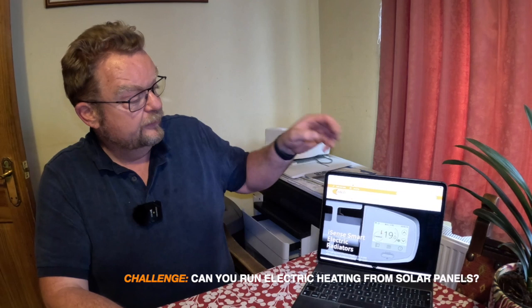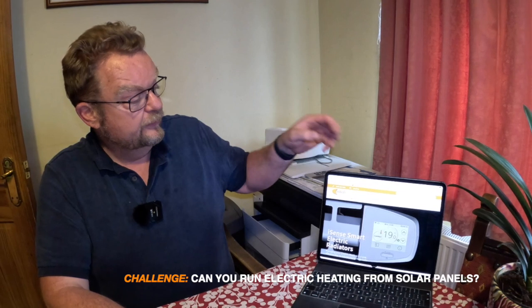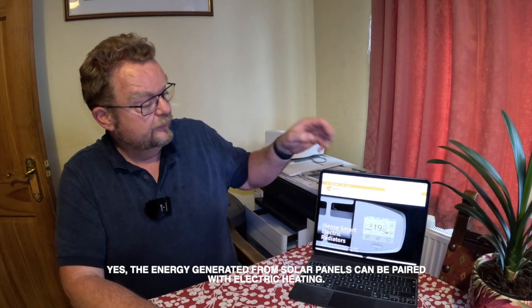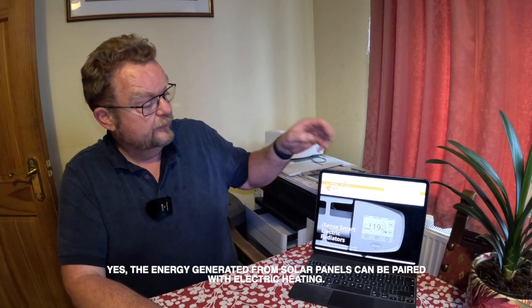Can I run my electric heating system from my solar panels? First of all, you need to understand that in most properties the two systems are totally independent. To effectively utilise the energy from the PV panels requires an understanding of how both of them work and some flexibility in the function and programming of the heating system. However, it is perfectly feasible to utilise the energy from the PV panels to help contribute to the running costs of your programmable electric radiator system.